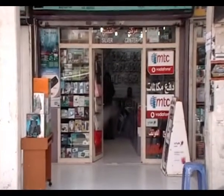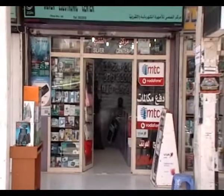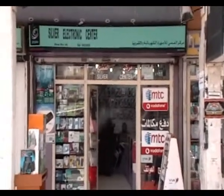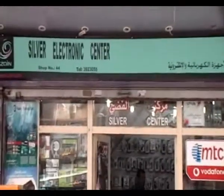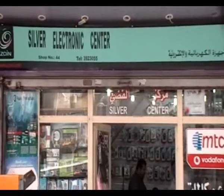Where do LDL go to get his electronic supplies and appliances? He goes to Silver Electronic Center. It's located in Far Hill in Kuwait.